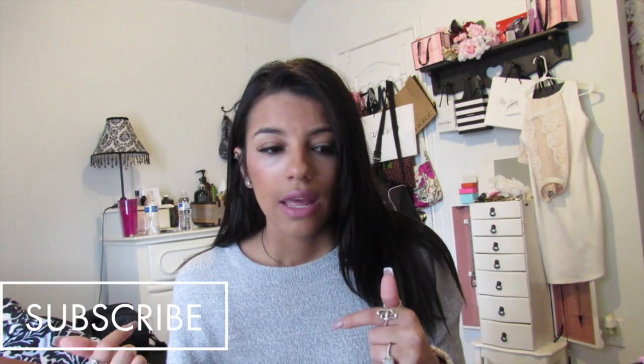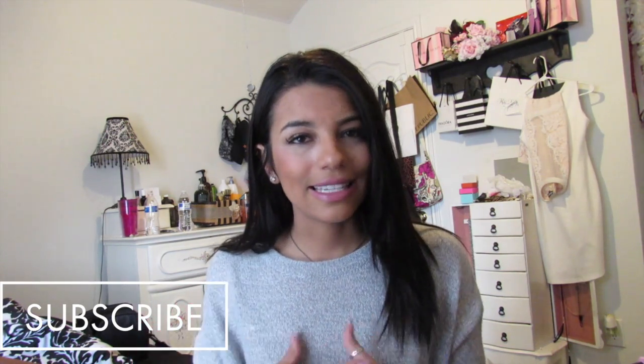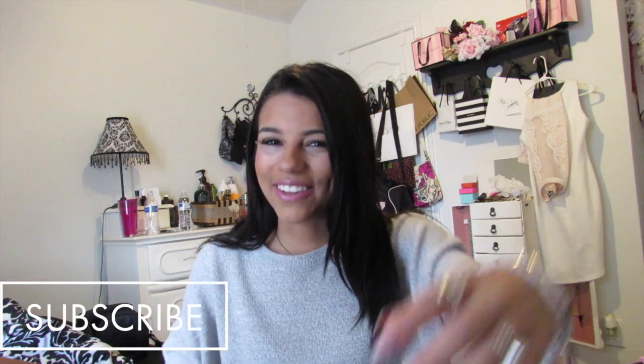I hope you guys liked this quick video — I know I talk too much so hopefully it wasn't too long. Please give this video a big thumbs up and hit that subscribe button. If you have suggestions for other videos let me know — I did a poll on Twitter asking if you wanted a fall lookbook or fall haul. I'm planning a Thanksgiving vlog since Thanksgiving is one of my favorite holidays, along with Black Friday. Stay tuned and I'll see you guys next week!